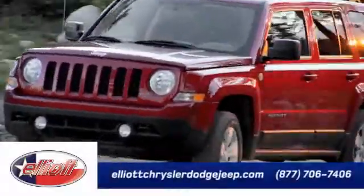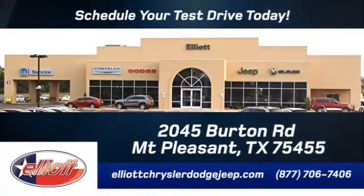Elliott Chrysler Dodge Jeep. Schedule your test drive today. We are located just off I-30 on Burton Road in Mount Pleasant.